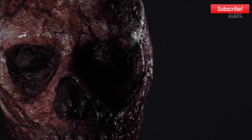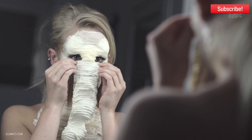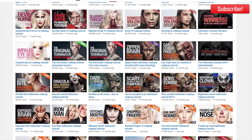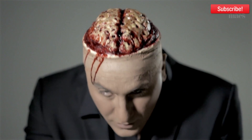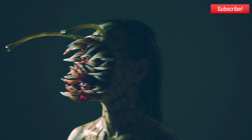This is Ellimacs SFX, teaching you how to create insane special effects makeup using pretty basic makeup tools and the stuff you find around your house. With over 100 tutorials and new ones added every week, you'll find lots of inspiration and cool characters to play around with, especially around Halloween.